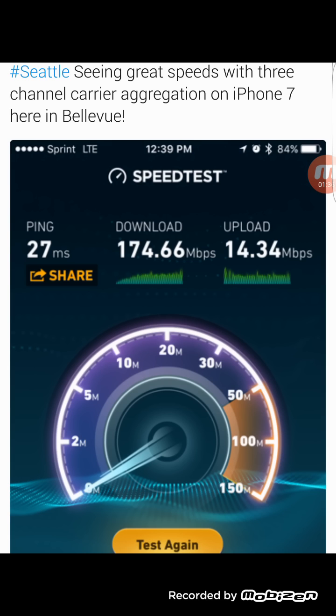Upload has always been Sprint's weakest point on its network. The network as it is now is not meant for the upload to go fast because more of the network is dedicated to download. But Sprint is working on also adding carrier aggregation to the upload.